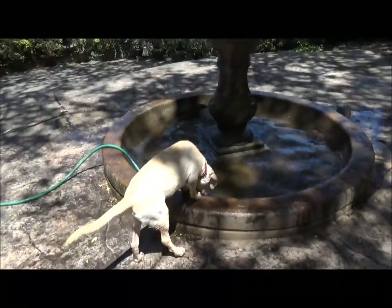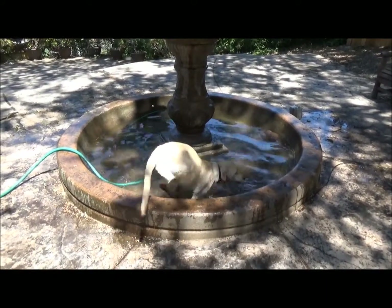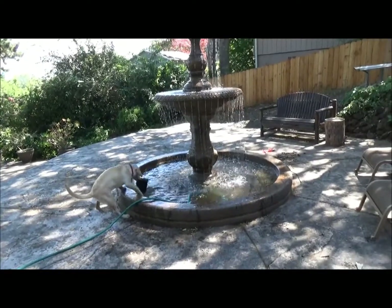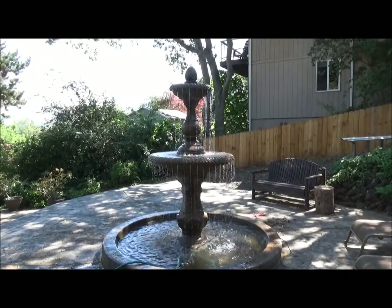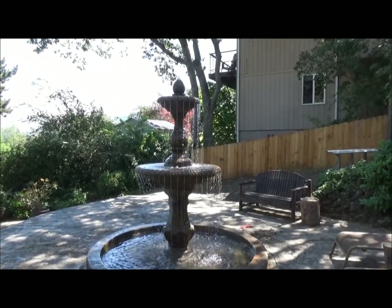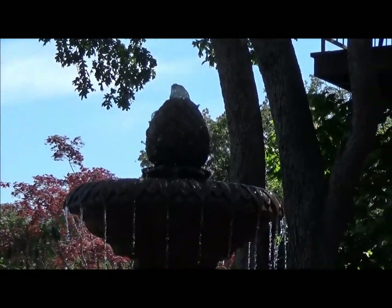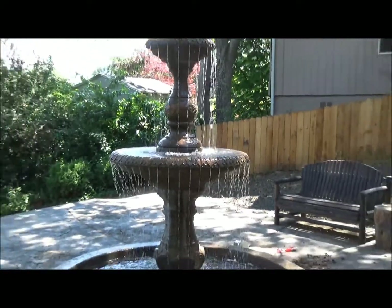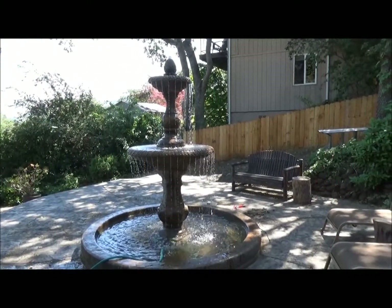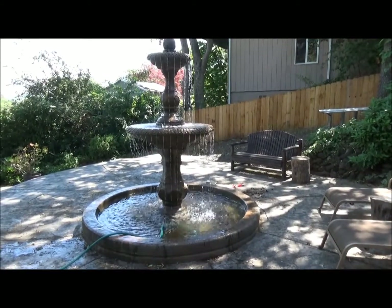All right, okay — I guess you can say that labs love water. Well, it appears that Joya has lost interest in the fountain. I finally got the finial to work — you see the finial on the top? The water's coming out of the top and coming down over the sides. So, one more year — this is the seventh year of the fountain working, and this time it has a dog jumping into it.